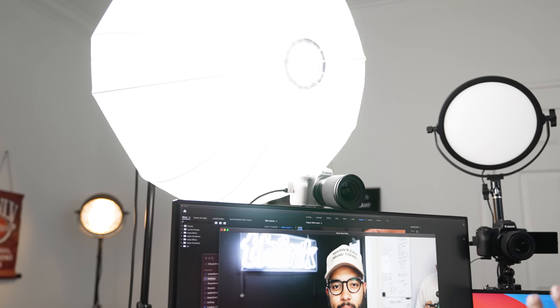Whether you're doing educational content, gaming, music, or reaction videos, you can level up your live streams. And be sure to stick around until the end of the video, because I'm going to be sharing a way that you can make money with your live streams. So let's get it.